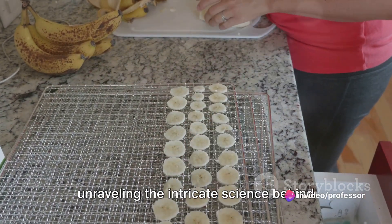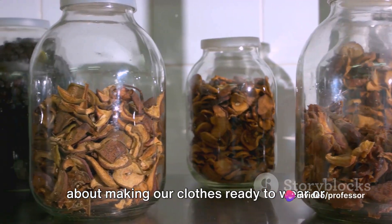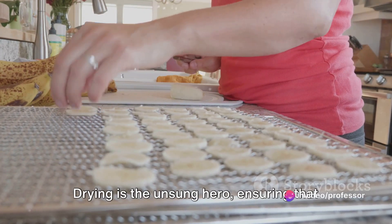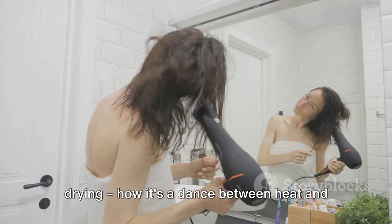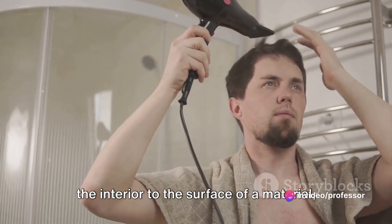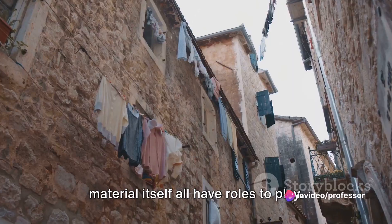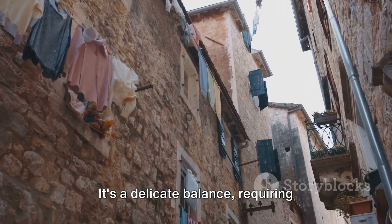We've ventured quite a journey today, unraveling the intricate science behind this seemingly simple process. From the outset, we emphasized the significance of drying across a myriad of industries, from food and pharmaceuticals to ceramics and textiles. We delved into the mechanisms of drying — the dance between heat and mass transfer — and how heat energy triggers the migration of moisture from the interior to the surface of a material and then into the air. We also explored how temperature, humidity, air velocity, and material properties intertwine to dictate the rate of drying and the quality of the final product, requiring careful control and monitoring.